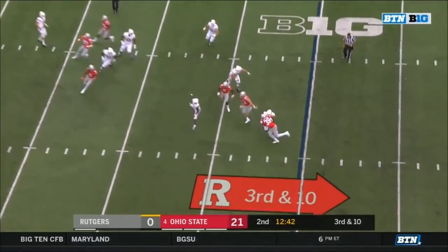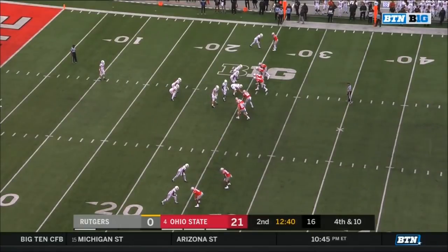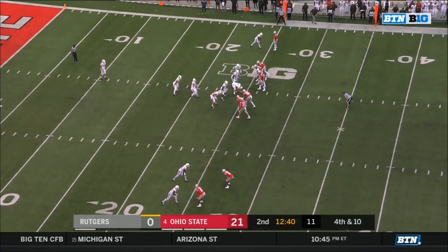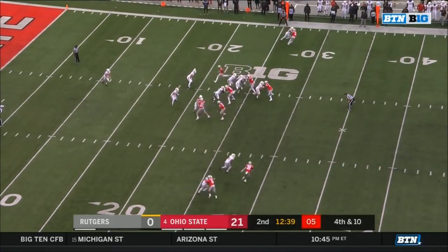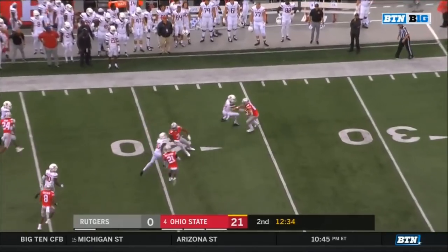Pressure coming from Bosa again — they set up the screen — the pass incomplete right through the hands. Saunders is the man awaiting the punt — McCall has had troubles back there today. Saunders at the 35.